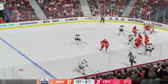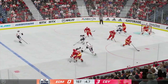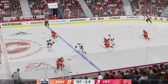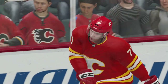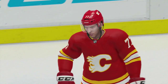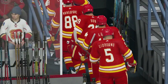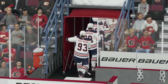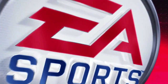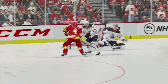The Flames have capitalized on their scoring opportunities and lead comfortably here late in the first. A solid job tying up his opponent. Takes it across the blue line. Pass across to Jankowski. There's the horn concluding the first 20 minutes. See a few fans already jumping the gun, trying to beat some of the lineups in the concessions and washrooms.